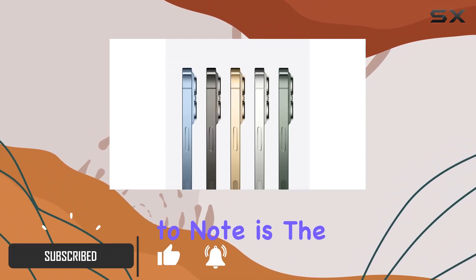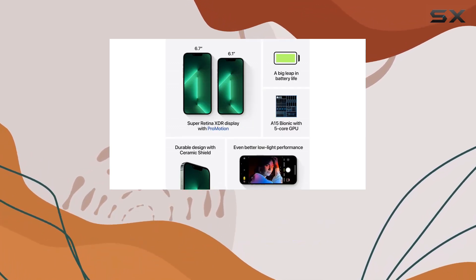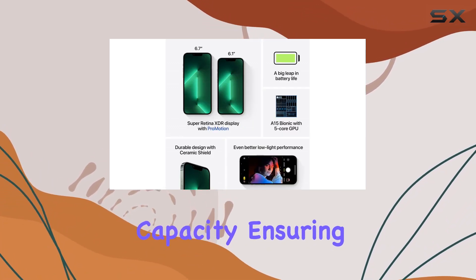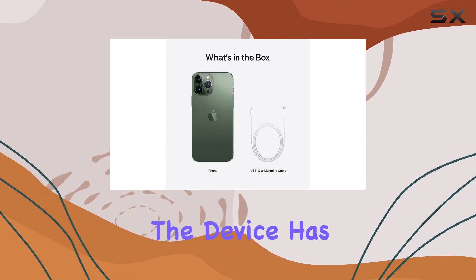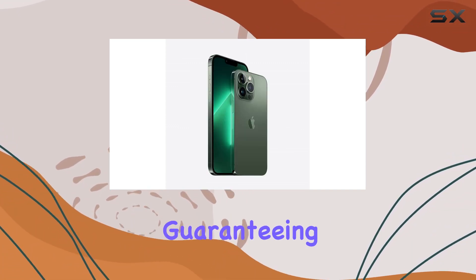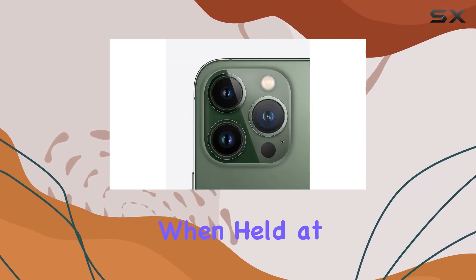The first thing to note is the impressive battery health, tested and guaranteed to be at least 90% of the original capacity, ensuring long-lasting performance. Cosmetically, it's a win-win. The device has undergone a thorough inspection, guaranteeing minimal cosmetic damage, virtually unnoticeable when held at arm's length.